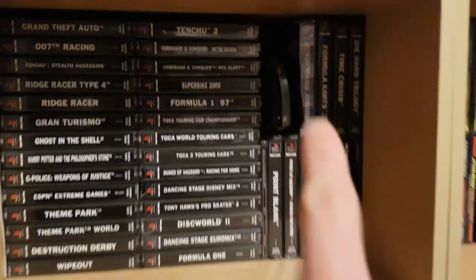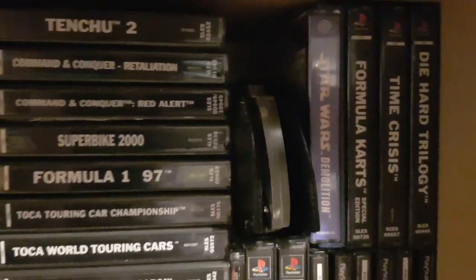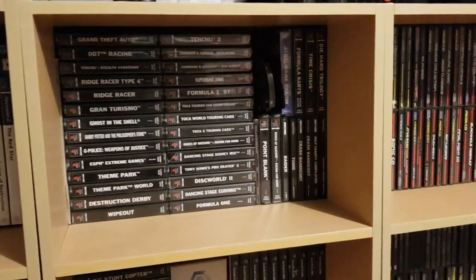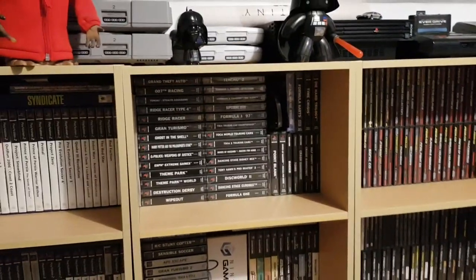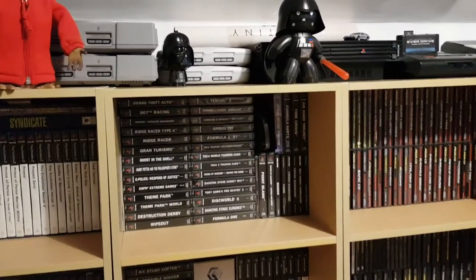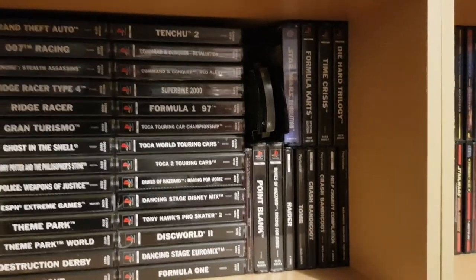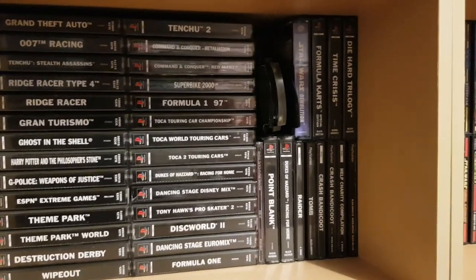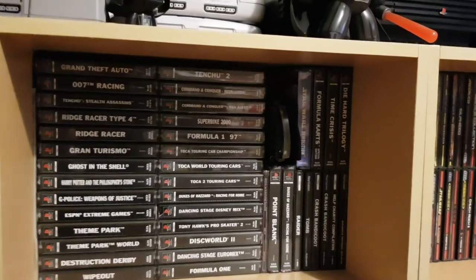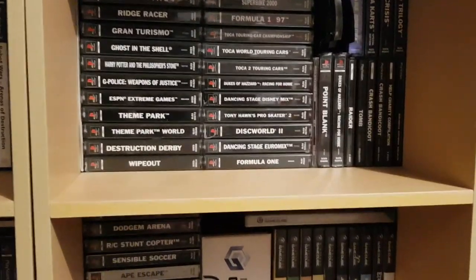My super humble Dreamcast collection consists of just one game. I only picked up the Dreamcast hardware this year, second hand — I had one back in the day but only just bought the hardware again. I must get some more games for it. Jet Set Radio is definitely one I need — it's an absolute classic. Hopefully by the next room tour in a year's time I'll have a couple more Dreamcast titles.